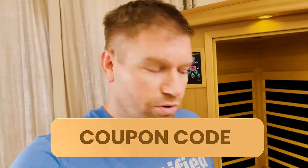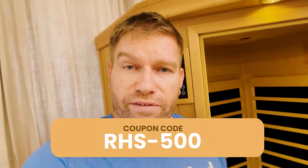Go to radianthealthsaunas.com, and if you decide it's right for you, you can use coupon code RHS-500 either over the phone or by email.